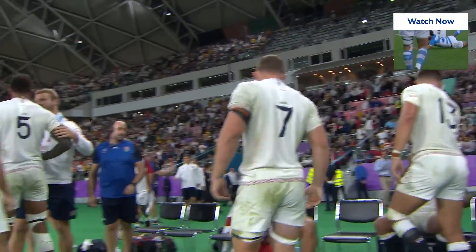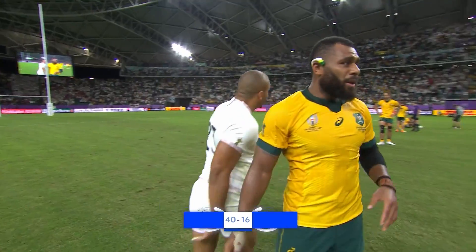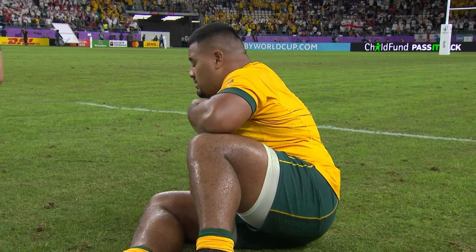The first team to go through to the semi-finals at the 2019 Rugby World Cup — England had comprehensively beaten Australia by 40 points to 16.